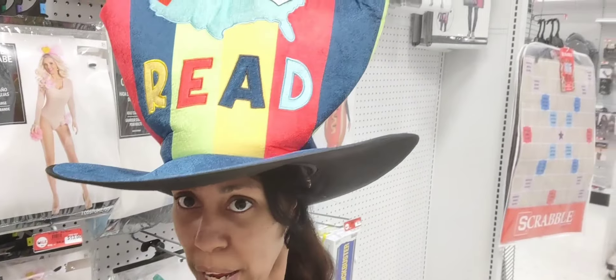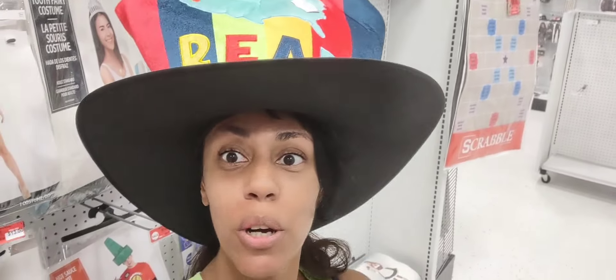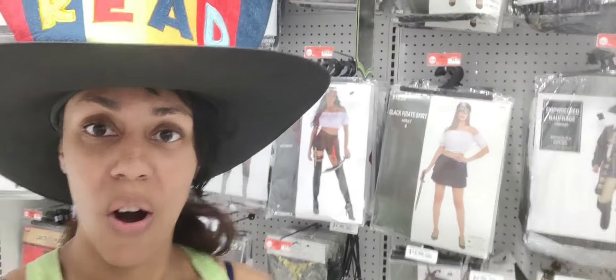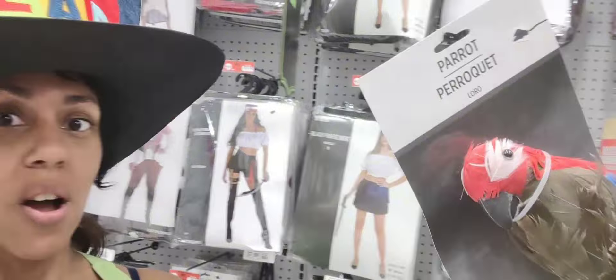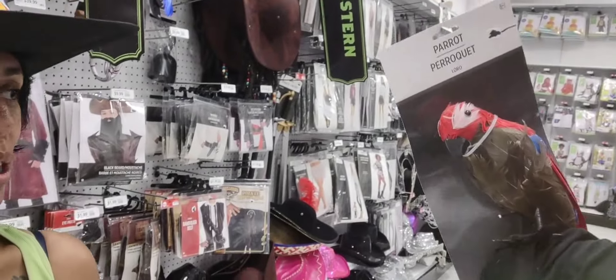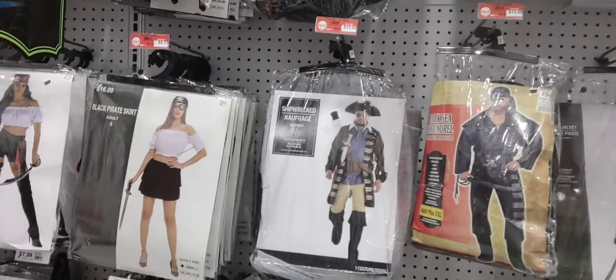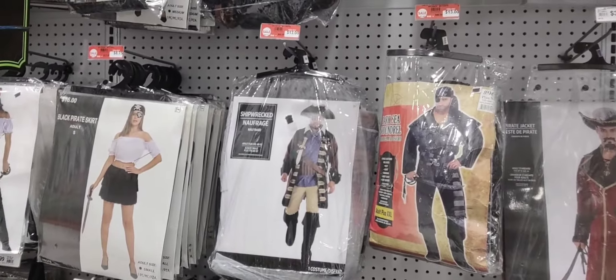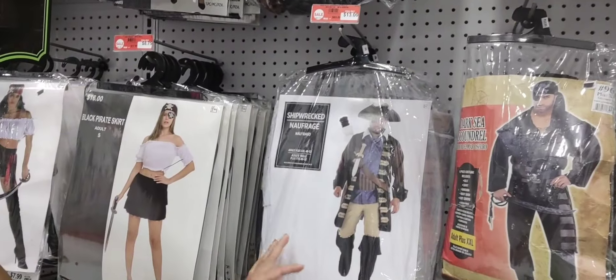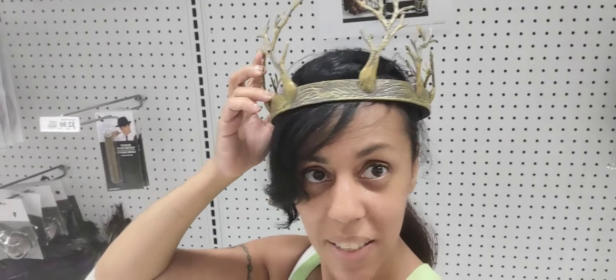For those of you who like to read, this is available in Party City. And turning around — these are the costumes that are available. This one right here is the parrot. We got these costumes — this costume is $13. This is called a shipwreck. This crown is $14.99.